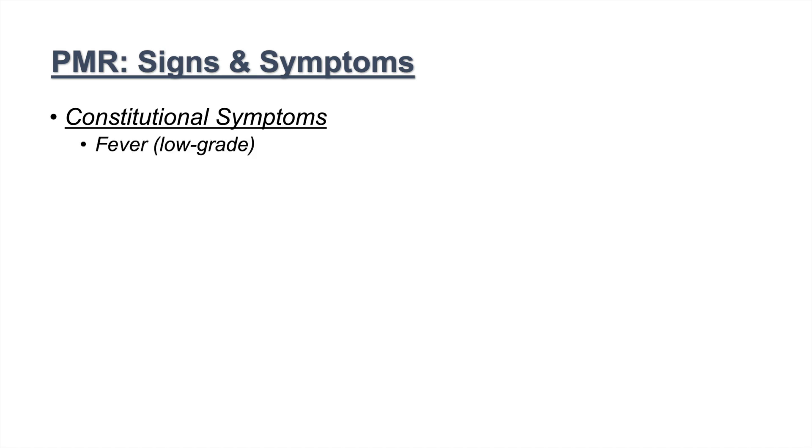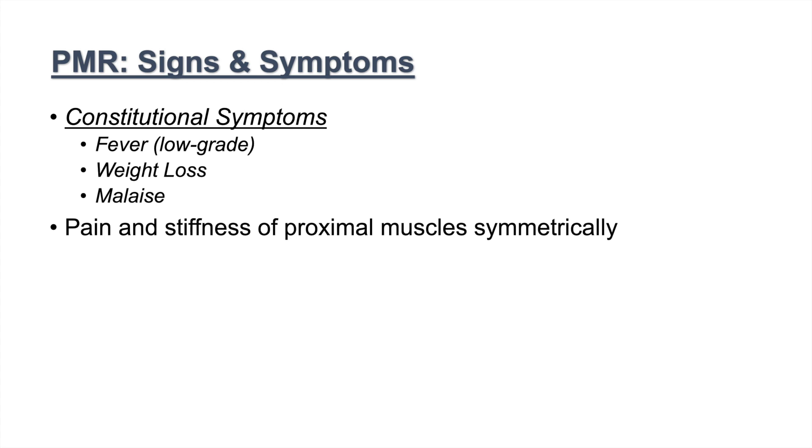What are some of the signs and symptoms of polymyalgia rheumatica? There are constitutional symptoms involved: generally a low-grade fever, weight loss, and malaise or fatigue. Patients can also have pain and stiffness of proximal muscles symmetrically — pain and stiffness of the proximal extremities or proximal muscles, and it is symmetrical.